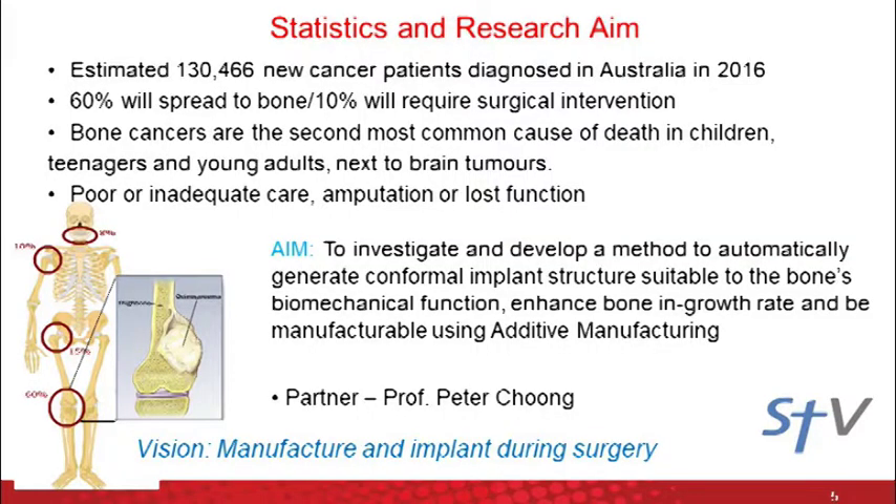Coming back to the topic, this is basically my PhD project that I did with St. Munson's Hospital. Professor Peter Chung had this vision to be able to operate on a patient — he will start the surgery, do the scans before and after the bone cancer tumor has been removed, we will then design and manufacture the implant, and he then implants it into the patient while they're still under anaesthesia and still on the operating table. With this vision, we developed a new methodology to design these implants automatically, significantly reducing design time.